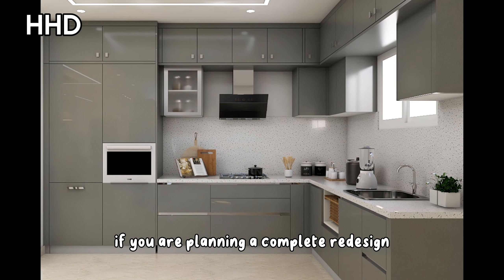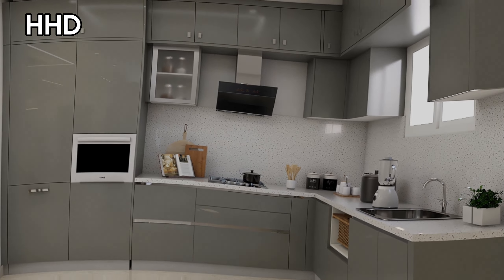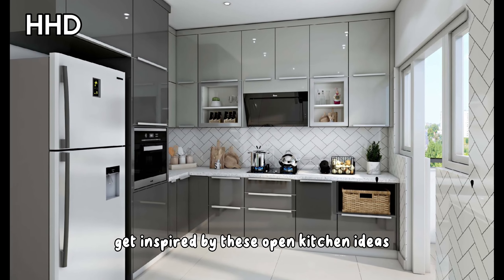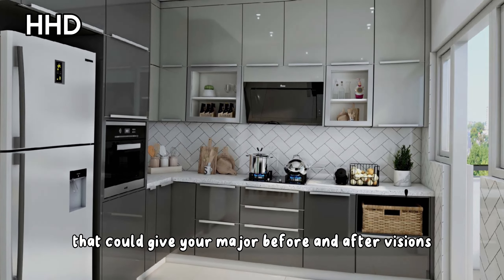If you are planning a complete redesign or looking to add new life to your kitchen, get inspired by these open kitchen ideas that could give you major before and after visions.